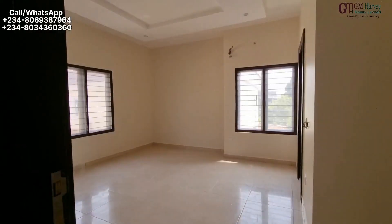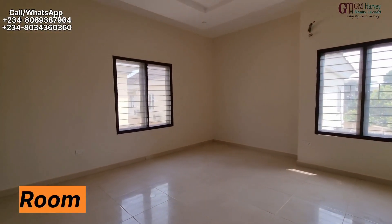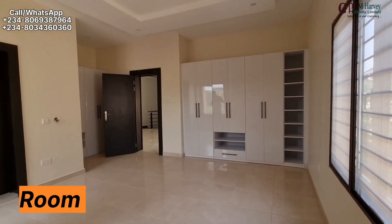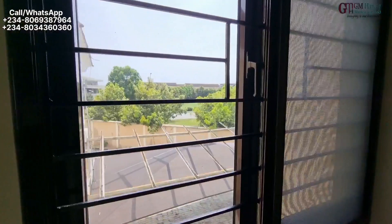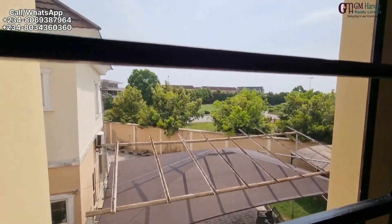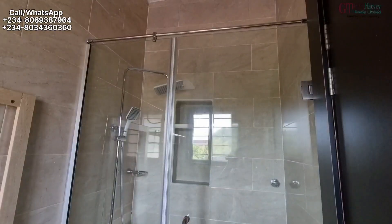Beautiful POP design right here. And this is room one — very, very spacious. There are spacious windows for air and lighting. At times you just want to open the windows, and you can see the view here — you can really appreciate it. That's a green area in the estate. You just open your window and you're seeing nice things.